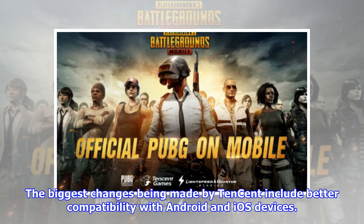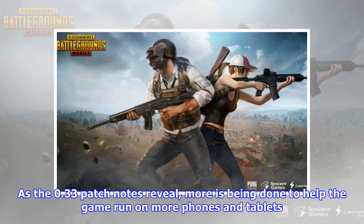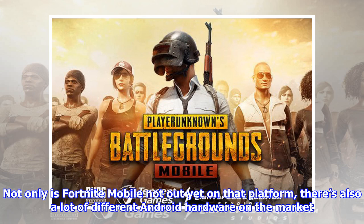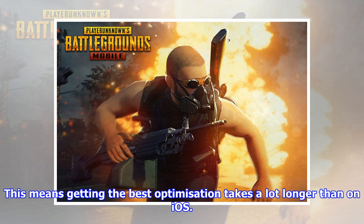The biggest changes being made by Tencent include better compatibility with Android and iOS devices. As the 0.33 patch notes reveal, more is being done to help the game run on more phones and tablets. Expanding to new compatible Android devices is one of the main challenges for PUBG Mobile. Not only is Fortnite Mobile not out yet on the platform, there's also a lot of different Android hardware on the market. This means getting the best optimization takes a lot longer than on iOS.